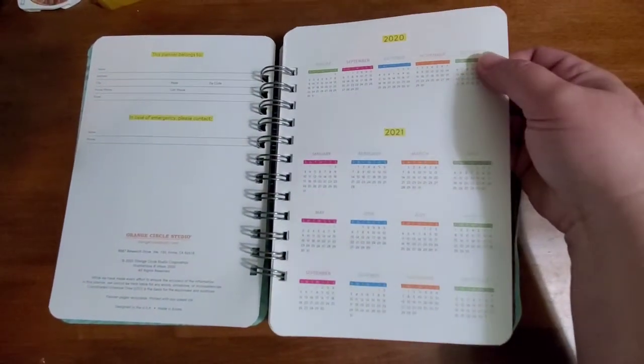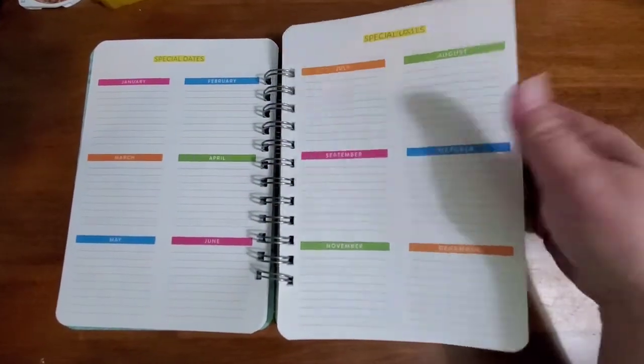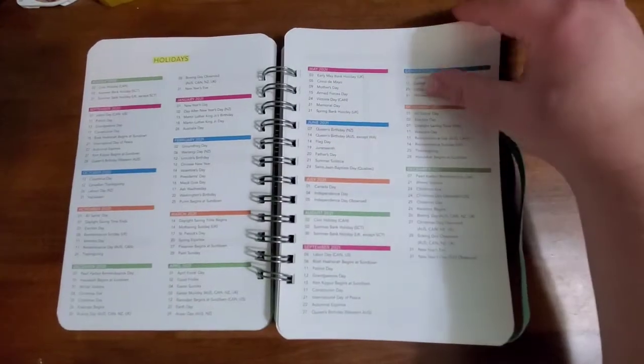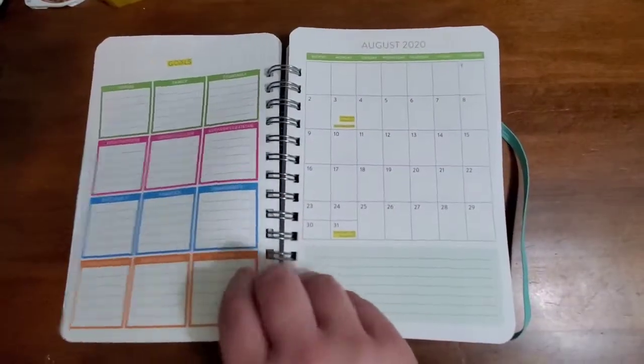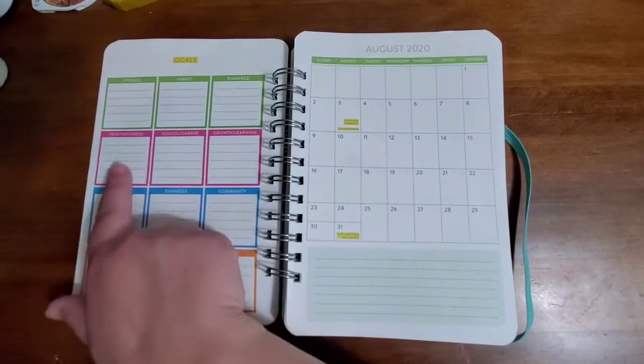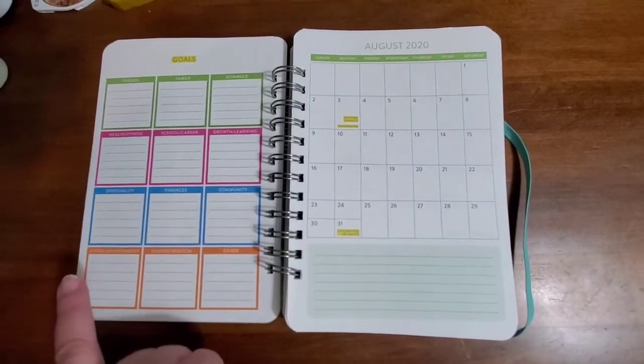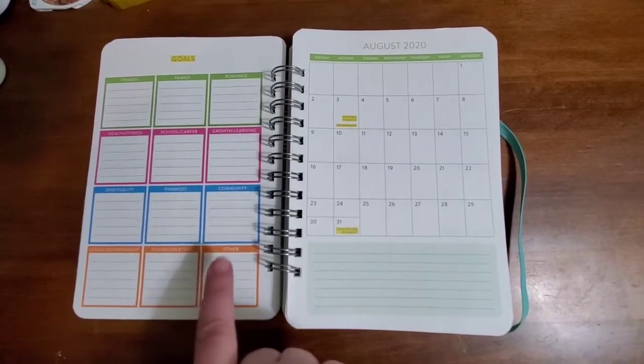There's information, the calendar for this year and next year, special dates, holidays, and goals — covering friends, family, romance, health, school, growth, spirituality, finances, community, living environment, fun, recreation, and other. And then the months.